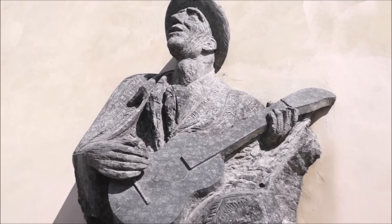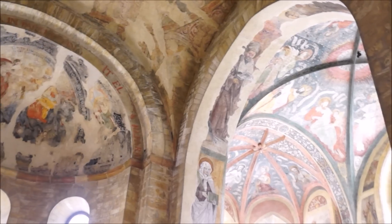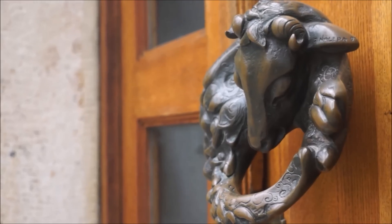Prague Castle is the largest ancient castle in the world and is home to several palaces, a cathedral, a basilica, and gardens. You can also visit the neighborhood of Novi Svet, which is right behind the castle. It's a cool little neighborhood and one of my favorite places so far — so quiet and peaceful, and I love the cobblestone road.